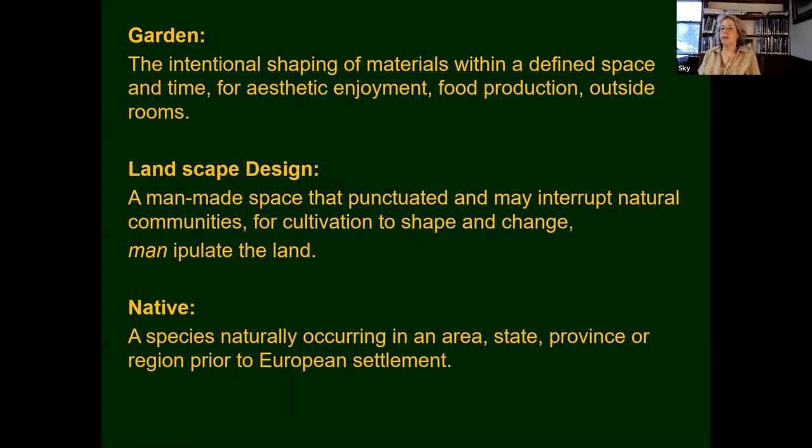These are my definitions: a garden is the intentional shaping of materials within a defined space and time for aesthetic enjoyment, food production, or outside rooms. A landscape design is a man-made space that punctuates and may interrupt natural communities for cultivation, to shape, change, or manipulate the land. And native species — using the book Native Plants of the Northeast by Donald Leopold — is defined as a species naturally occurring in an area, state, province, or region prior to European settlement.